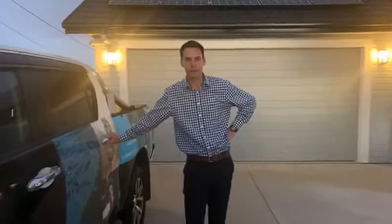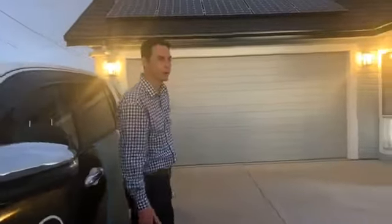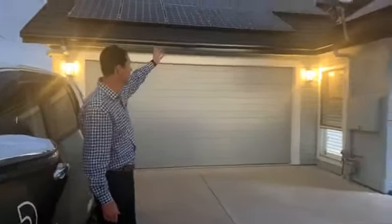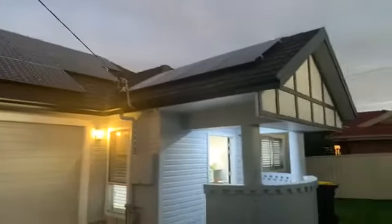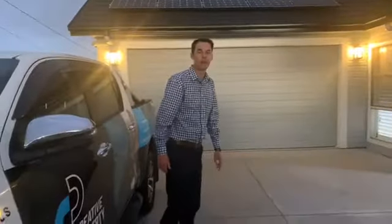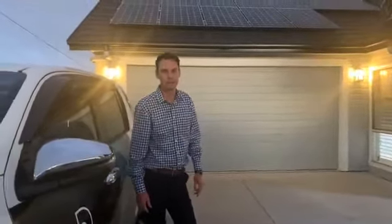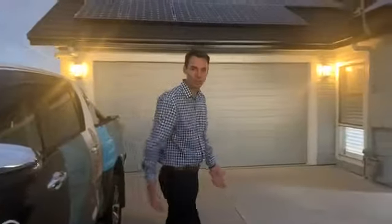We're currently out the front in the drive. This is a new driveway laid by the owners, as well as the front fence which you can see in the images online. Out the front you can see all of the solar that comes with the home, and by all accounts — we've got documentation to back this up — the owners get a credit on a quarterly basis for their power.